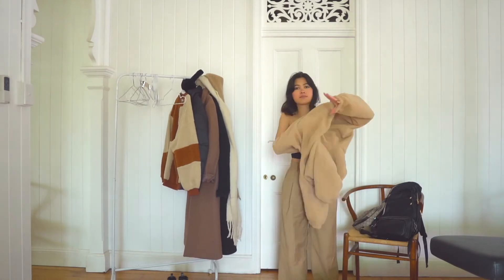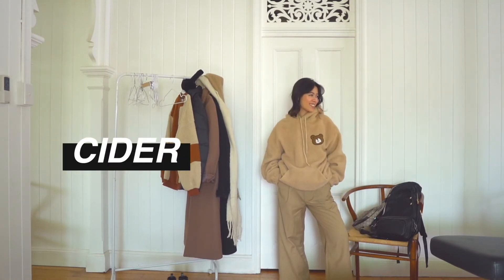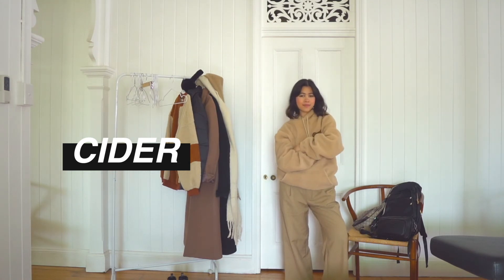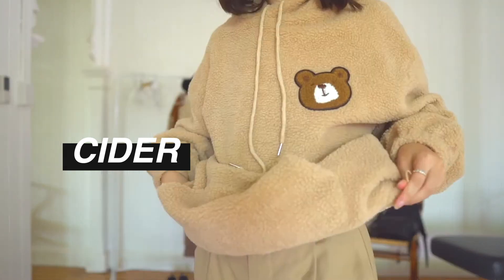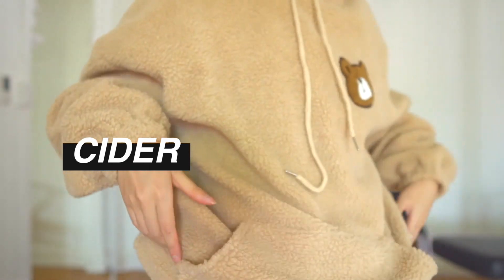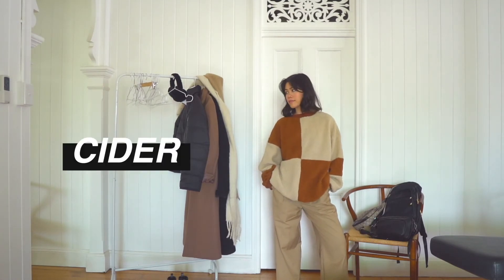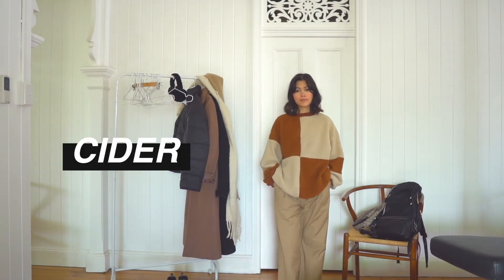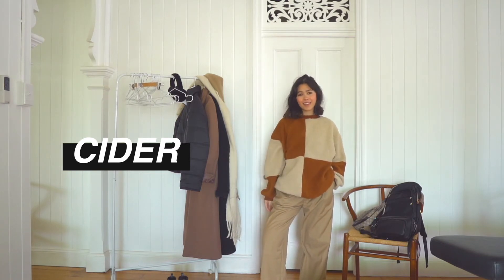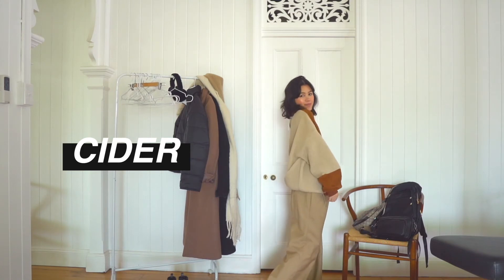I have this fluffy teddy bear sweater — I think it's so cute and will actually keep me really warm. The colors of the sweater and caramel pants go so well together, and the monochromatic look is just so timeless. The last sweater I have is a really cool statement piece — it's the most out-there item I'm bringing. It's quite colorful but will pair well with any of the pants I'm bringing.